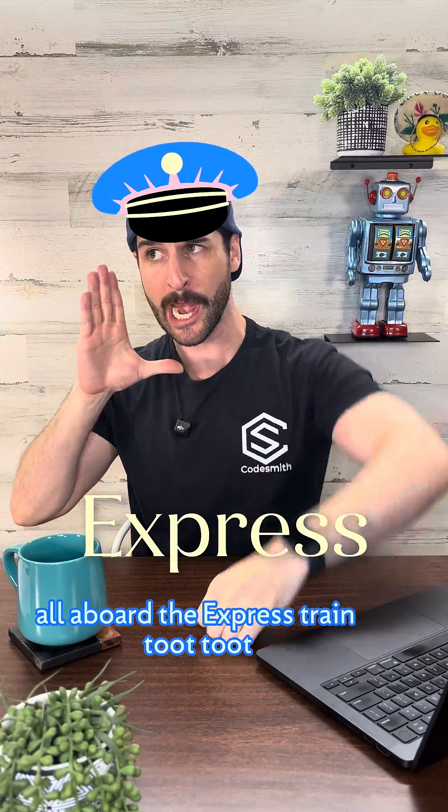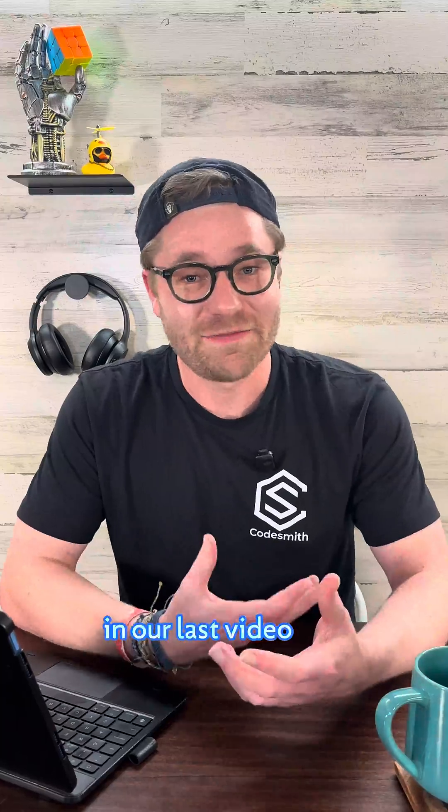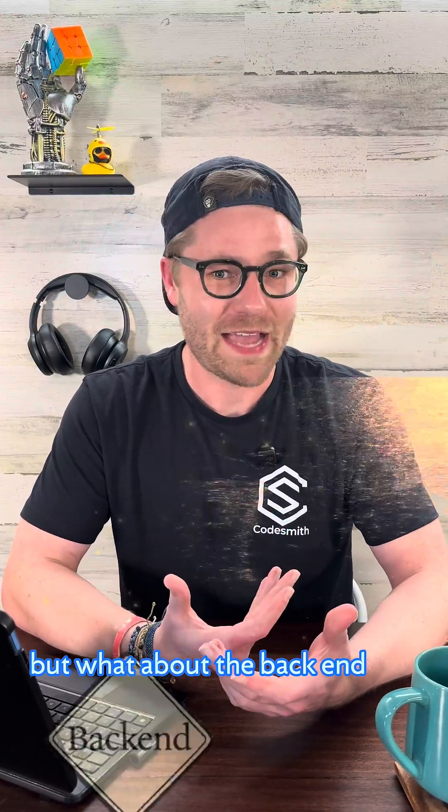All aboard the Express train! Toot toot! In our last video, you saw how React powers the front-end, but what about the back-end?